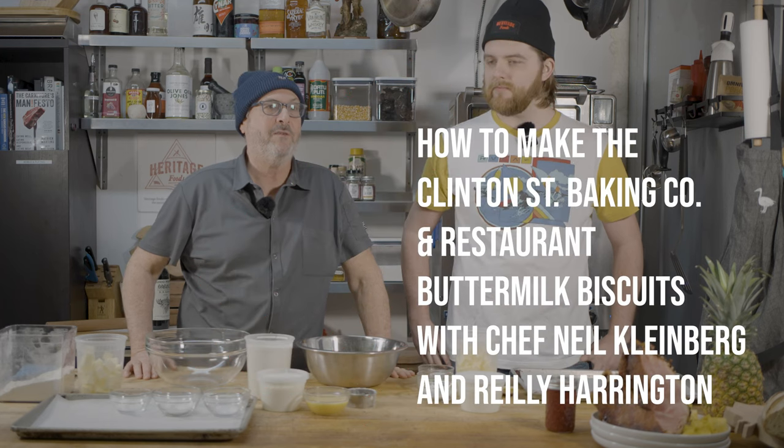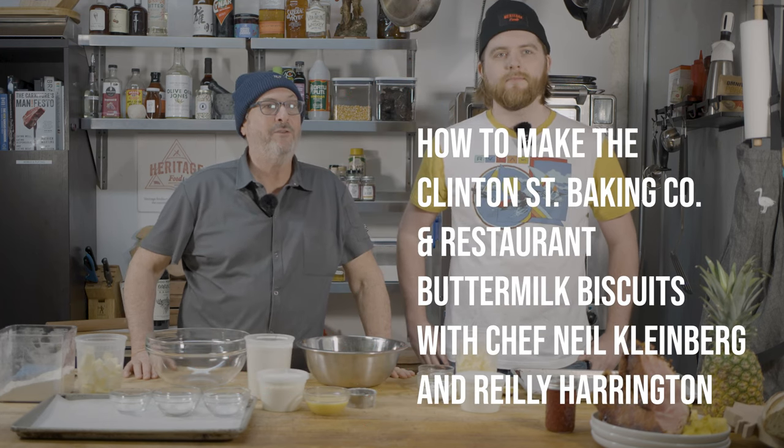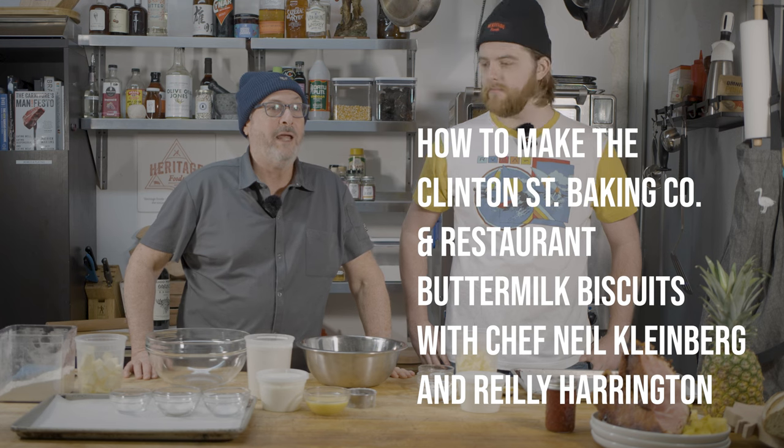Welcome to Clinton Street Baking Company and Restaurant on the Lower East Side. We also have a location in Brooklyn, and we're here to make biscuits with my sous chef Riley. I'm ready to go. Fantastic.